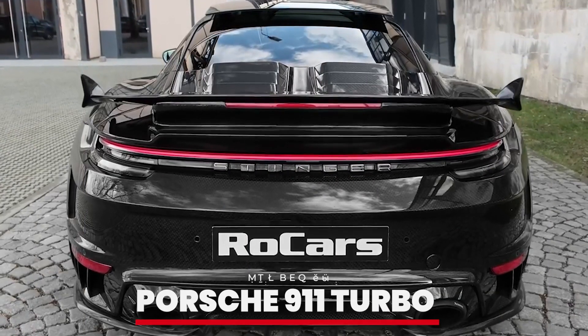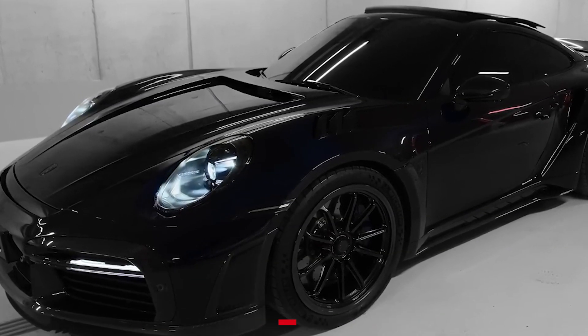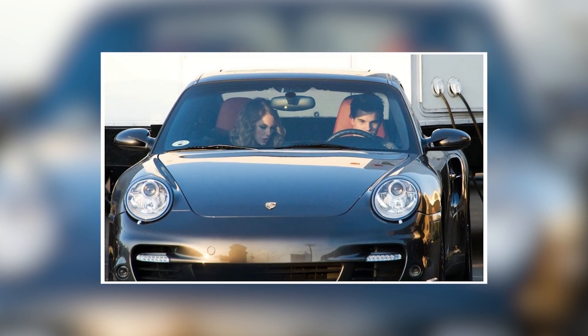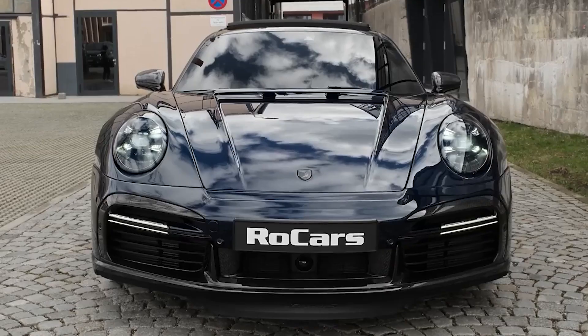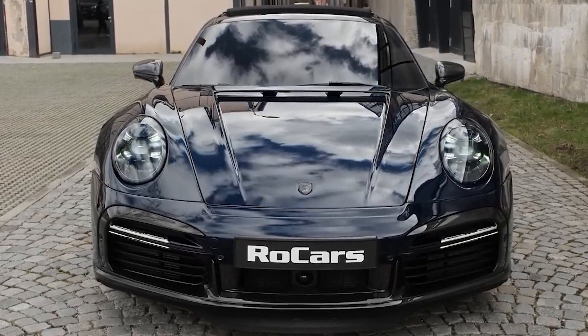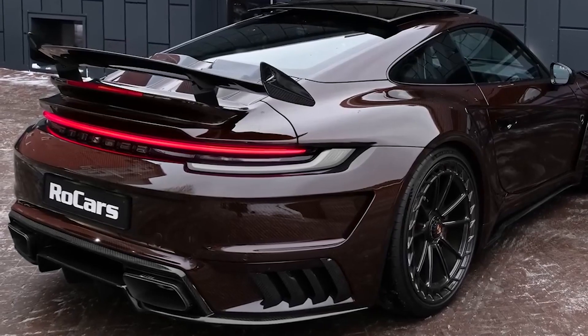Number 8: Porsche 911 Turbo. The Porsche 911 Turbo is another standout in Taylor's collection. This iconic sports car combines classic design with cutting-edge technology. Known for its incredible handling and powerful engine, the 911 Turbo is a favorite among car enthusiasts, and Taylor is no exception.